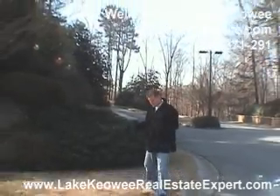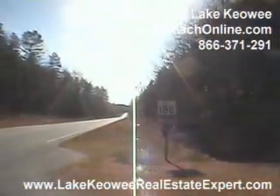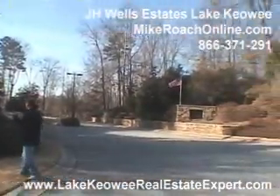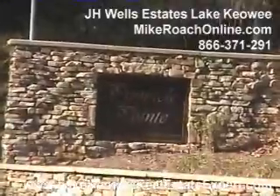Here we are at the JH Wells subdivision. We're located just off of Highway 188, as you can see by the sign. We're actually here at the Pinnacle Point entrance, and it's the same entrance you'd use for Pinnacle Point, but you'd access these lots to the left.